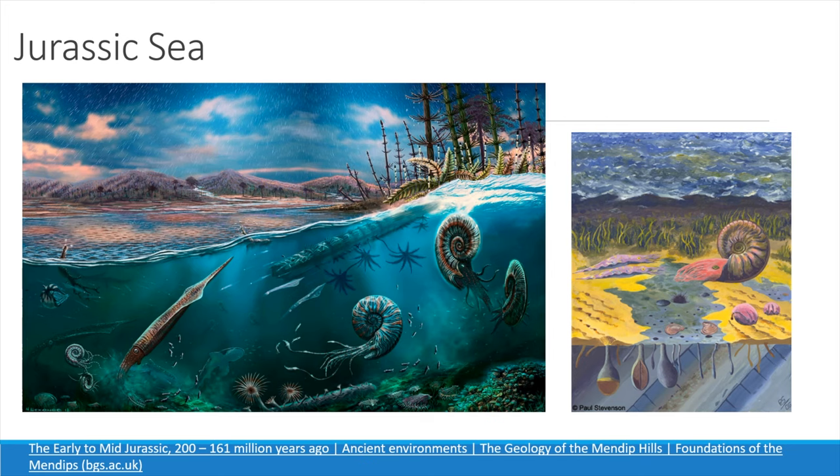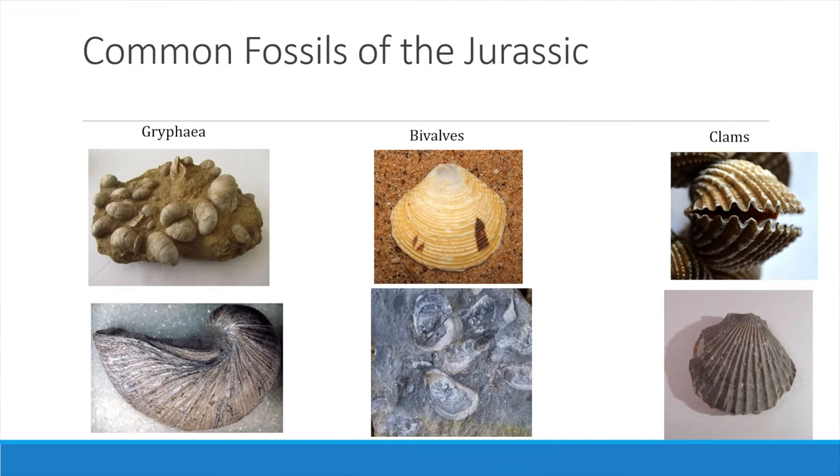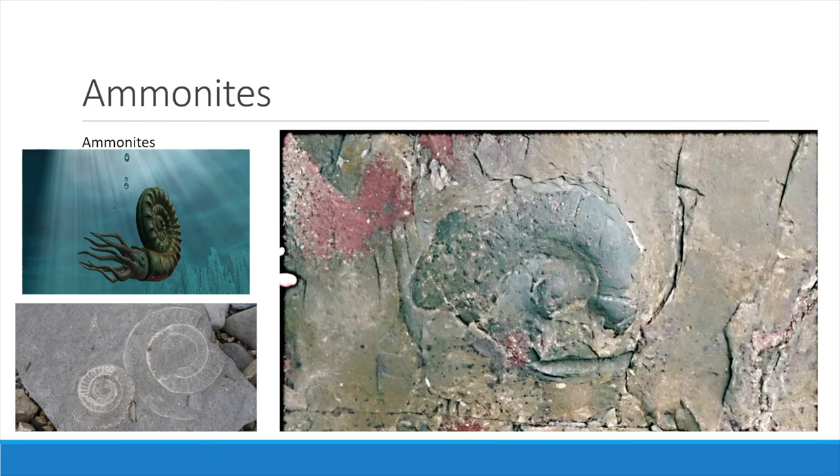On Llantwit Major beach the waters were more quiescent, more conducive to abundant coral reef sea life. The Jurassic reefs were composed of mud mounds, sponge biostromes, thrombolite reefs and coral reefs, sometimes reworked through storm events. Common fossils observed at Llantwit Major are Gryphaea, devil's toenails, bivalves and clams. Beautiful ammonite specimens are common, often preserved by calcite crystals.